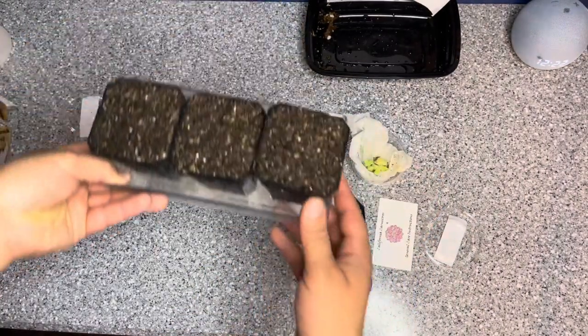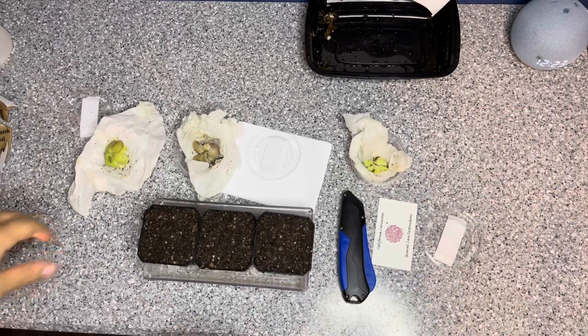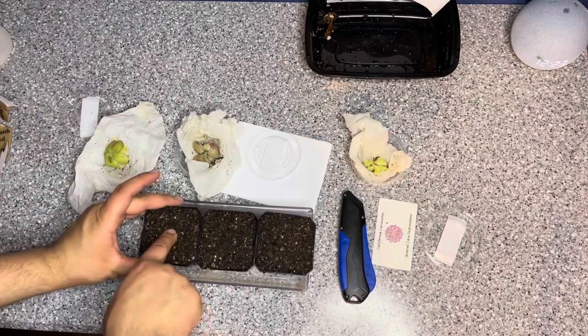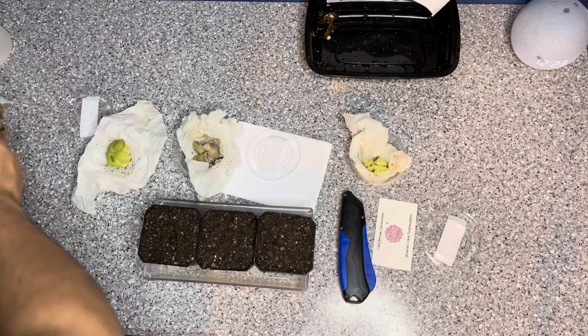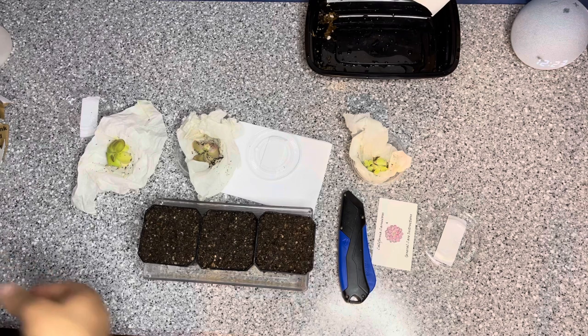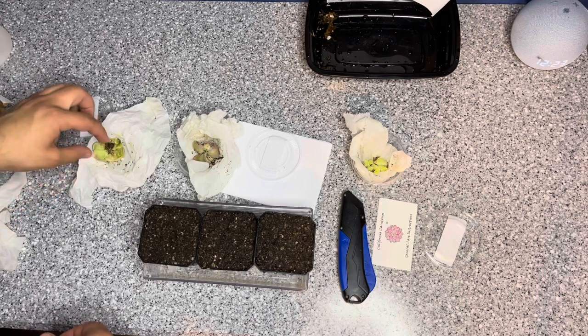I already got my soil ready and everything. It is 2:22 AM as you can see - I got home from work, started my finals. I only had one final so I can't really say finals. I got that done really quickly; it was just a really short final for one of my easiest classes.